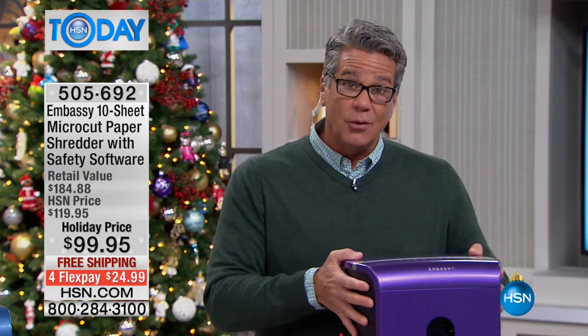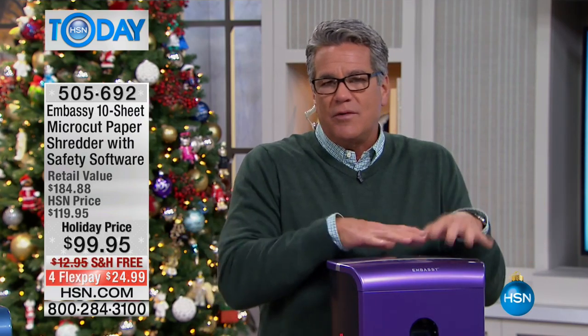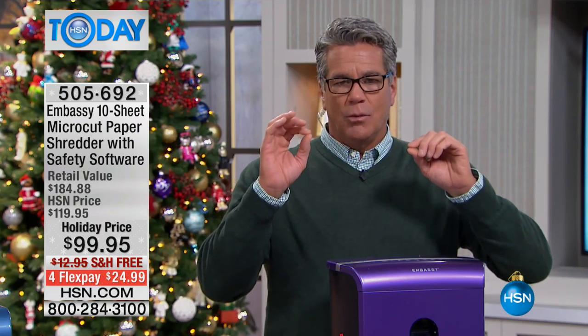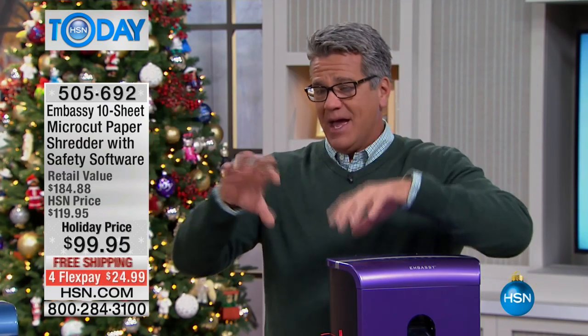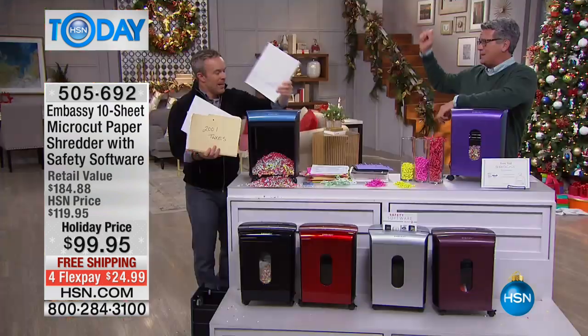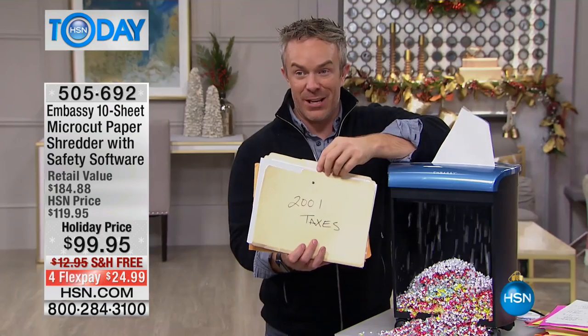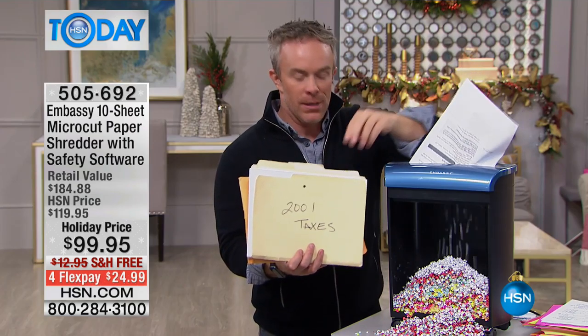It's on caster wheels. Not all shredders come on wheels, but it's great because if you live in a small house you can move it — bring it to the kitchen, roll it back, put it under the cabinet or under your desk. This brand-new version has hooks inside to hold the bags. Pull the bag up, twist tie it, put it in recycling — that's it. It feels so good to throw away stuff you've been holding on to. After a few years you can get rid of tax documents, but you can't just throw them away because bank account numbers and social security numbers are still the same.